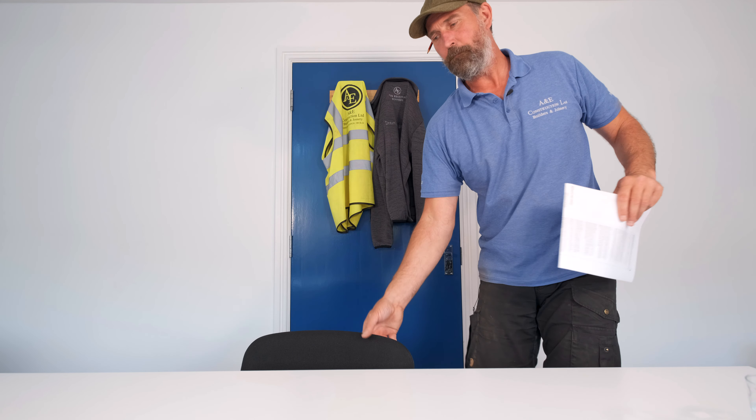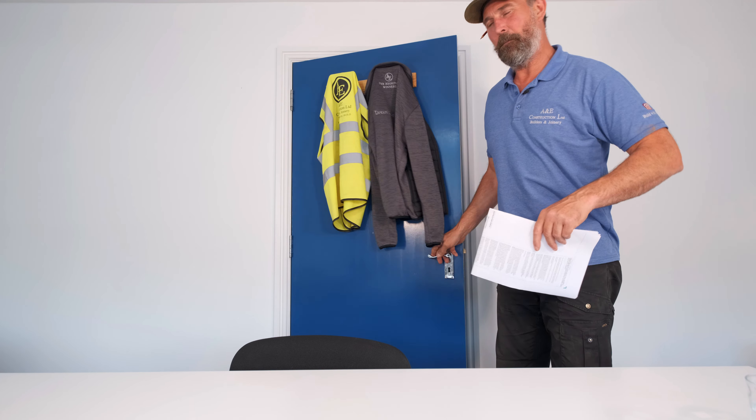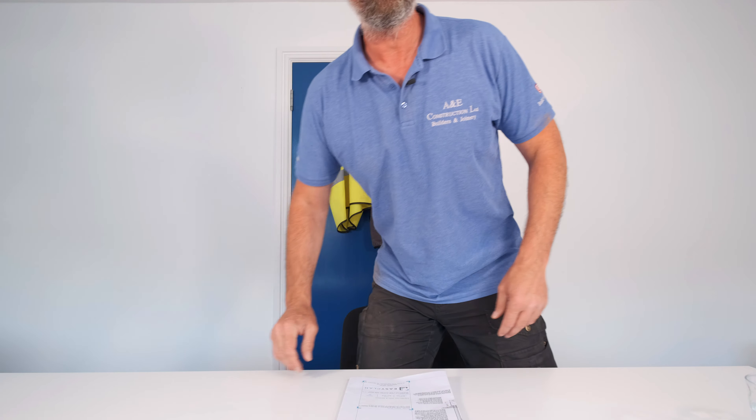Hey guys, it's Tony from A&E Construction, you're watching Build with A&E. Today is an exciting day because we have a new project. What's different about this project is we want to get you guys really involved. We're going to go through the drawings, then ask you to put comments and questions down below, which will allow us to focus on the build process and give you the content you want.